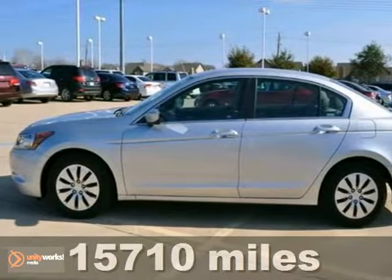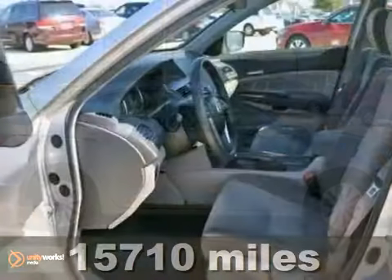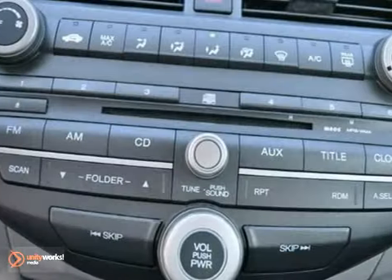Here's a certified 2009 Honda Accord. It has a lot to offer, including traction control, anti-lock brakes, and keyless entry. It also features steering wheel controls, a CD player, and air conditioning.